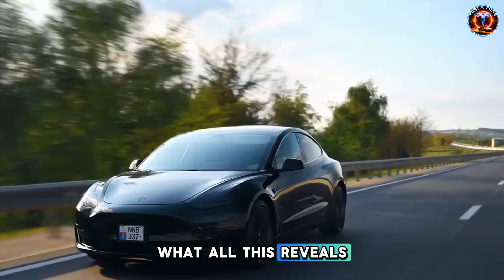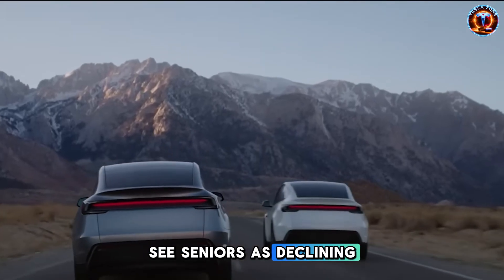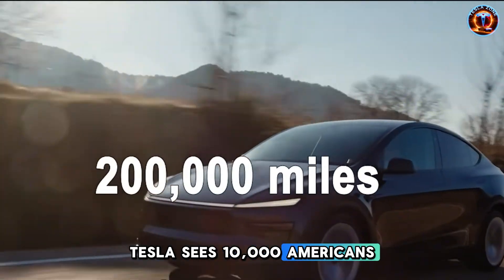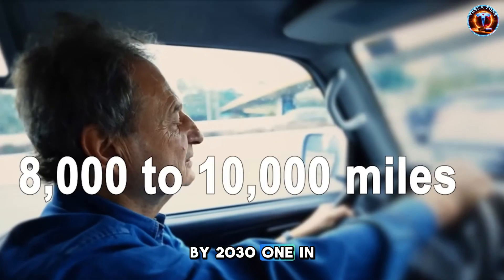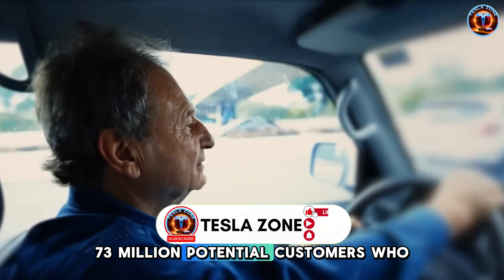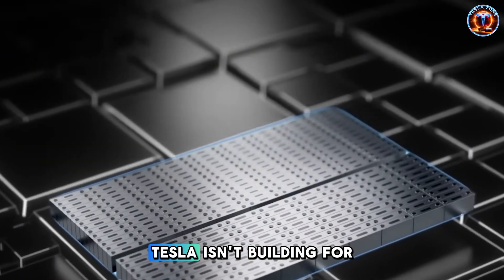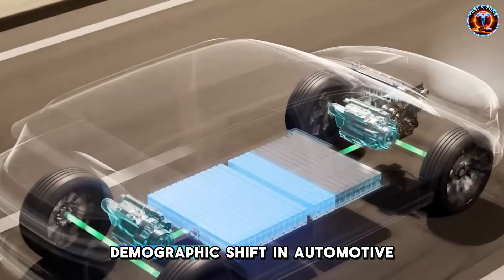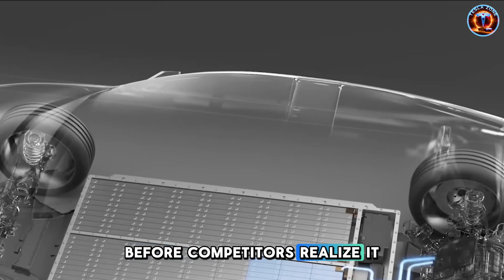What all this reveals is fascinating. Traditional automakers see seniors as declining market share with lower budgets. Tesla sees 10,000 Americans turning 65 every single day. By 2030, one in five Americans will be seniors — 73 million potential customers who own cars but increasingly fear driving them. Tesla isn't building for today. They're positioning for the largest demographic shift in automotive history before competitors realize it exists.